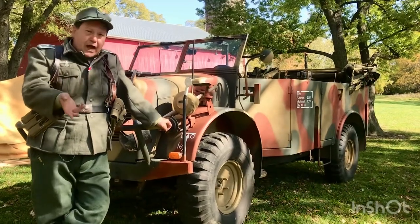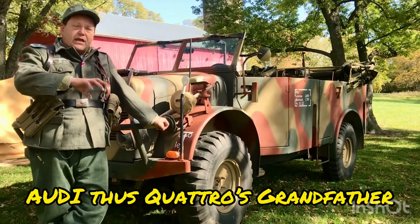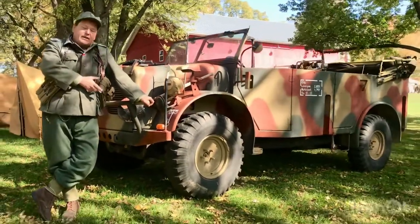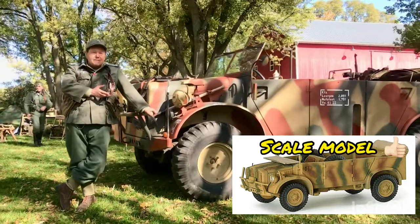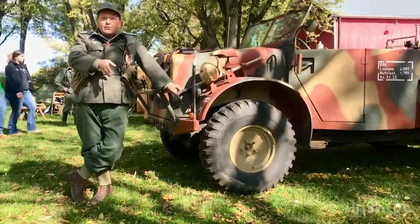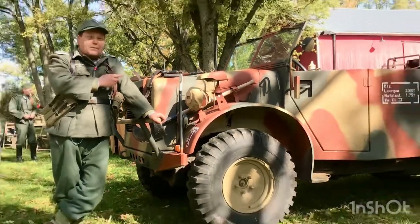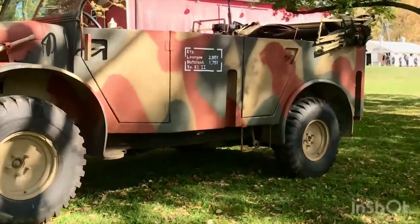These were originally designed in 1934 by a company called Porsche, or Auto Union. Auto Union was four companies that came together, one of which was Audi. They came together as a conglomerate and started creating what they called the Einheits diesel project. The idea was they took four and six cylinder engines — the Germans wanted to create a standard diesel-powered off-road vehicle. They made a four-wheel version, a six-wheel version, and an eight-wheel version. This represents the four-wheel version.